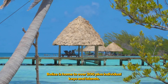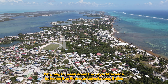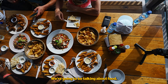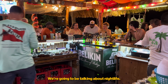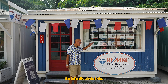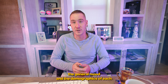Belize is home to over 200 individual keys and islands. In today's video I'm going to break down the key differences between San Pedro Ambergris Caye and the smaller island of Caye Caulker from a few different standpoints — food, mood and vibe, nightlife, beaches, activities, and the real estate market. We'll start with the most important thing: the general mood and demographics of each island.